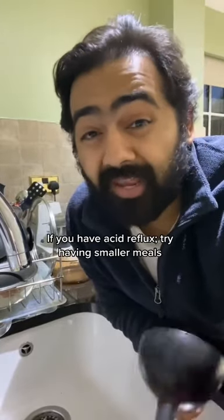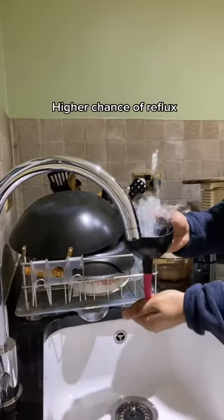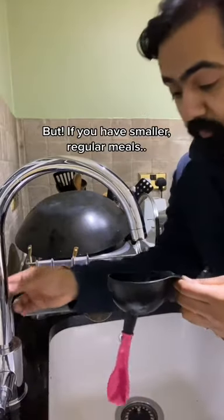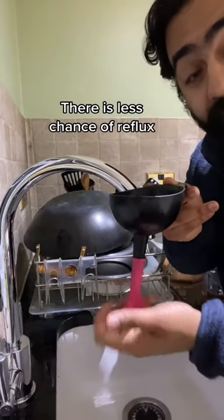If you suffer with acid reflux, try having smaller meals. But if you have smaller, more regular meals, there's less chance of things refluxing back out.